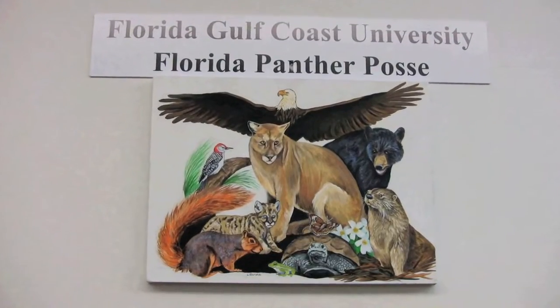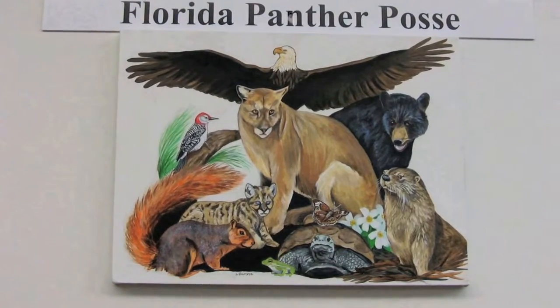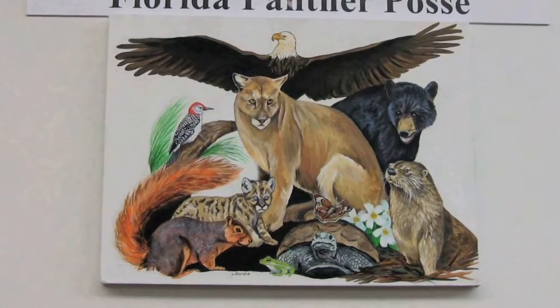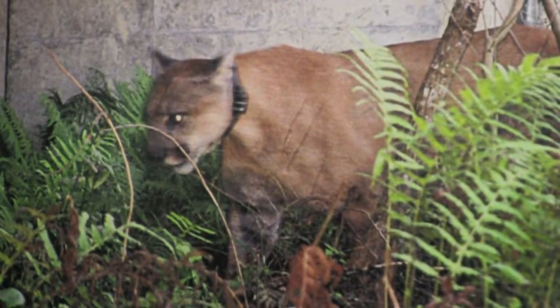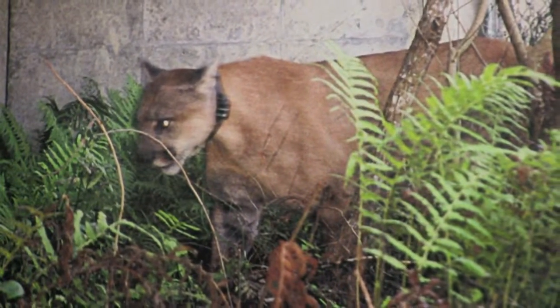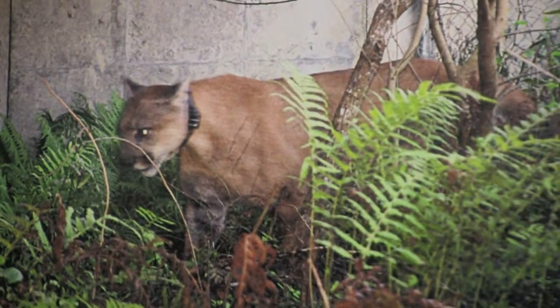What happens when 250 FGCU students are paired up with more than 4,000 elementary school students from both Collier and Lee County fourth and fifth grade to learn about the Florida panther and its environment? A lot of learning and excitement. The FGCU Wings of Hope program, created and directed by Mrs. Ricky Pierce, an FGCU alumna, is designed to help teach students at both the elementary and college level about the Florida panther, the wildlife that lives with the panther, and its history. Students learn about the different aspects of the panther's biology and the research that goes on to help protect and save this endangered species.